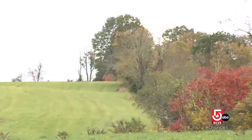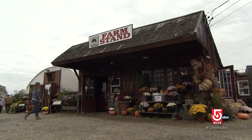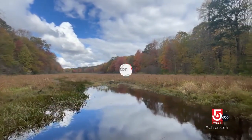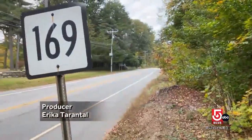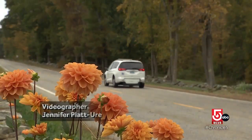Small towns dot the rolling rural landscape. Antique shops, historic homes, and farm after farm make up the so-called quiet corner of Connecticut. At just over an hour's drive, it's not even a full tank from Boston. Sites along scenic byway 169 invite visitors to slow down and take in the beauty.